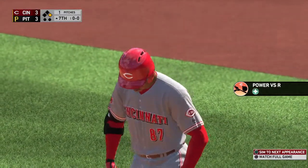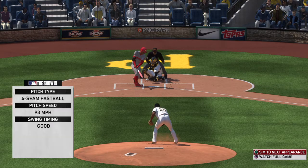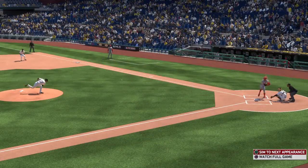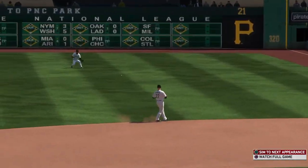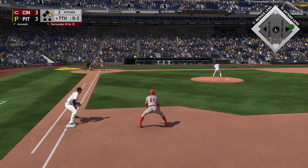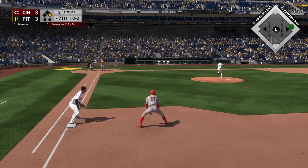Sometimes you've got to tip your cap. The pitcher spotted his pitch down the zone right there, below the knee. The offensive player was all over it. Now batting, the shortstop Julian Hernandez.